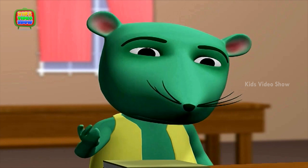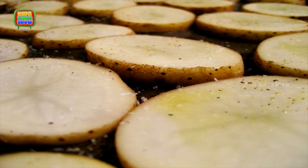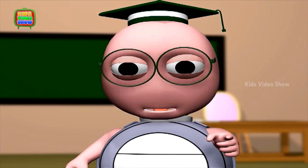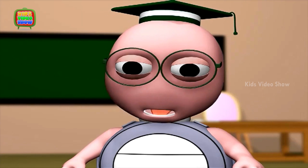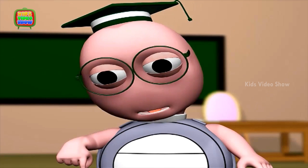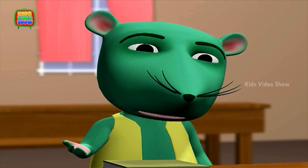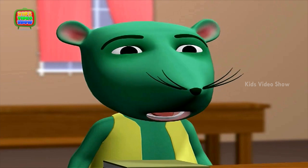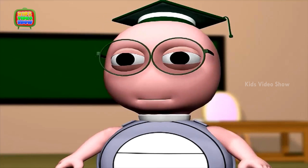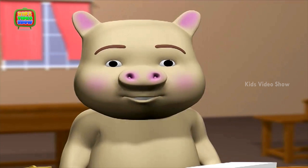Pig says they weren't brown in the morning when his Mom packed them. It happens with both apples and potatoes. Cut slices of apples and potatoes usually become brown after some time. It happens because the cut surfaces of the apple and potato react with air. But they look bad this way. Can it be avoided? Ask your Mom to scrub some lemon on the apple slices, Pig, and they won't turn brown.